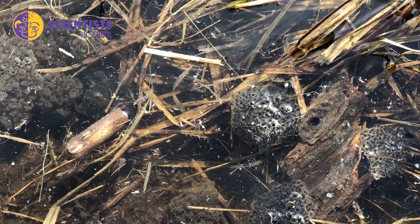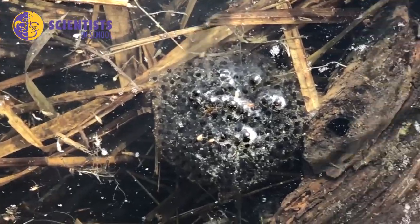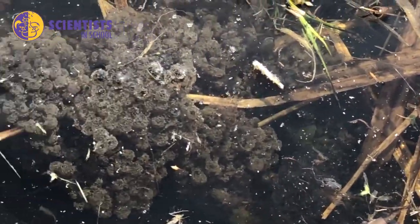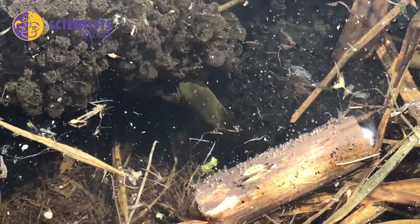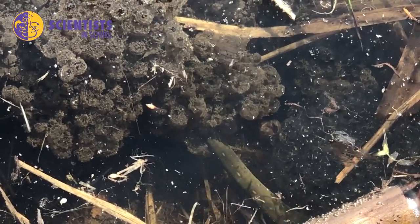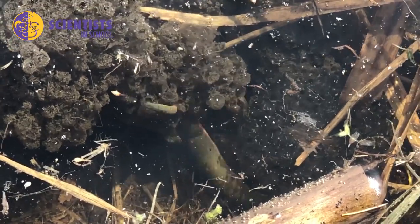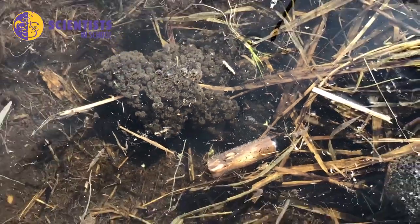Here we have some wood frog eggs. You can see they're jelly-like masses with thousands and thousands of eggs in them. They are explosive breeders, meaning that they lay thousands of eggs in a short period of time. And here we have a leech who has already found this mass of eggs and is helping himself to a tasty snack. That's why they lay so many eggs — because predators will come along and eat them, and they want at least some to hatch out as tadpoles.